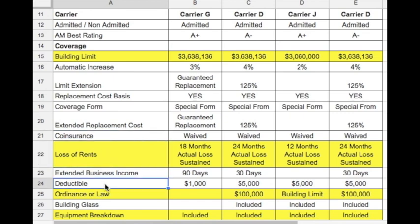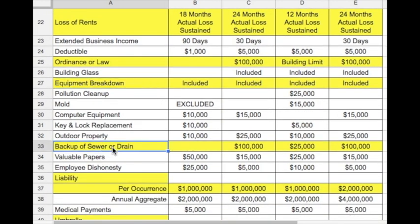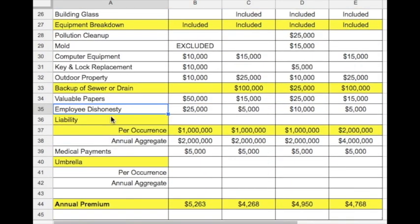From there, we compare each carrier's list of coverage side by side, including ordinance or law, equipment breakdown, backup of sewer or drain, whether or not employee dishonesty is included, the liability limits, and umbrella limits.